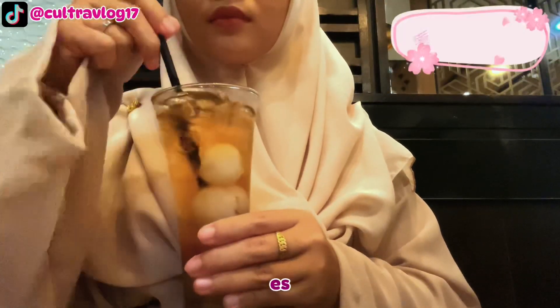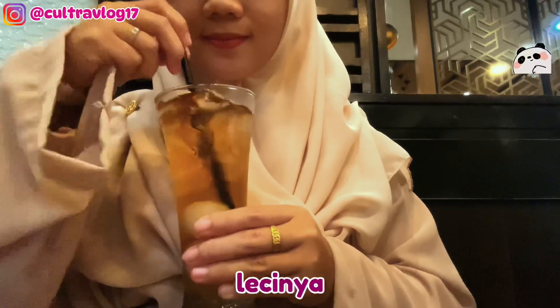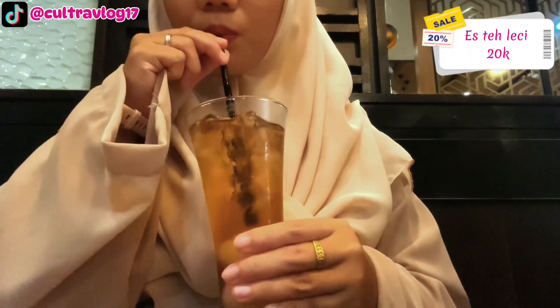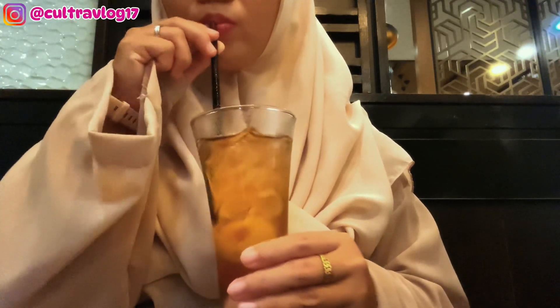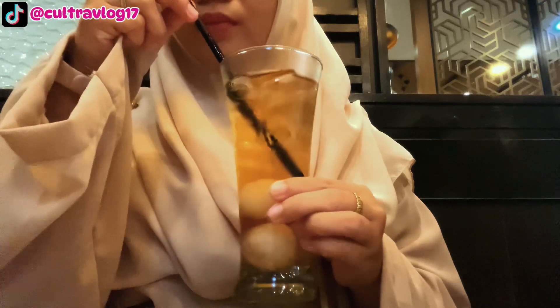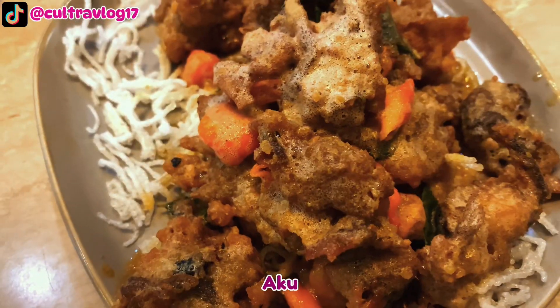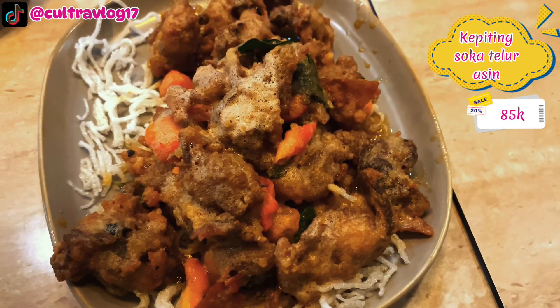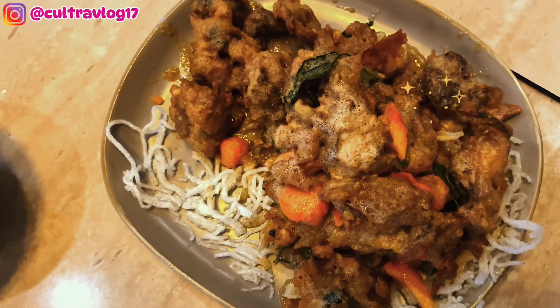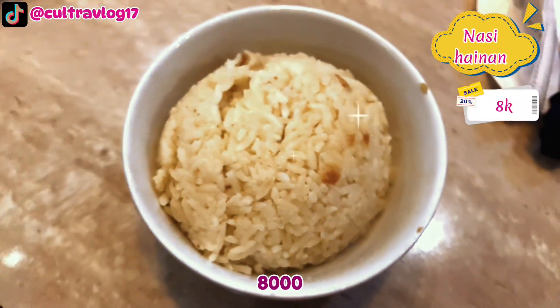Aku pesen es teh leci — enak, manis, asam, segar, dan ada buah lecinya. Harganya 20 ribu. Aku juga pesen kepiting soka telur asin harganya 85 ribu, dan nasi hainan harganya 8 ribu.